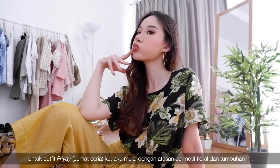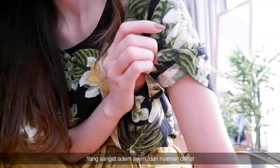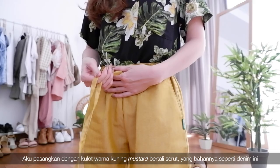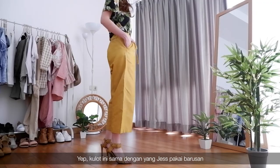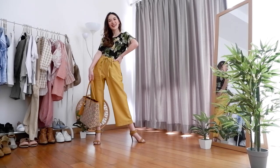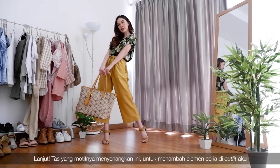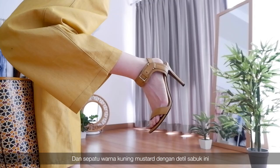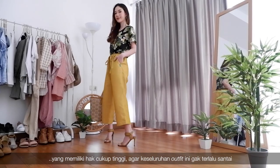For my Fri-Yay outfit, I'm starting off with this floral and lips pattern top that's very easy breezy and fun to look at. I paired it with these high-waisted mustard culottes with a drawstring and denim-like material — yes, they are the same culottes Jess wore earlier, but in a different color. A bag that features an exciting print adds another fun element to my outfit. To finish off, I dressed up the look with minimal accessories and mustard shoes with belt detail and pretty high heels, so the whole outfit is not too casual.